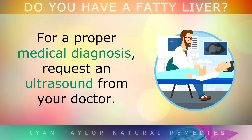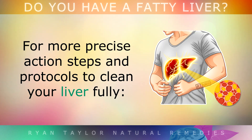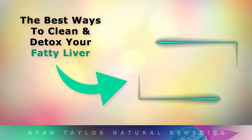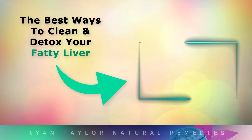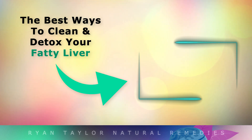For a proper medical diagnosis, request an ultrasound from your doctor. This video is for educational purposes only. If you'd like more precise steps on how to fully clean out your liver in more detail, watch this video on the screen now. Thank you so much for watching — wishing you great health, wealth and happiness.